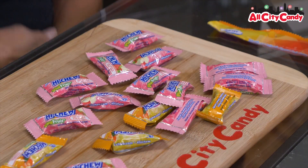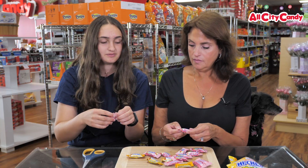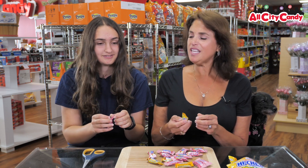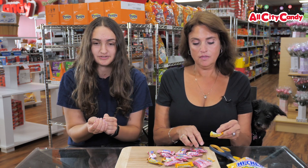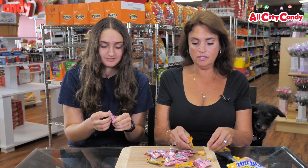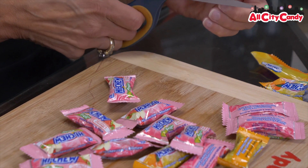Alright, so which flavor are you going to try? I'm going to try the red apple and strawberry. So then I guess I'll go with the other one. Are these like a taffy? I don't really know how to explain them — I guess they're chewy. Yeah, Starburst. They kind of look like a Starburst. Japanese Starburst. That's what these are.